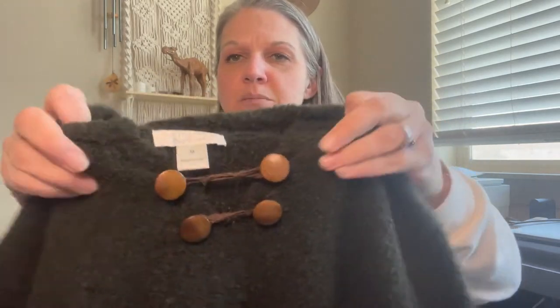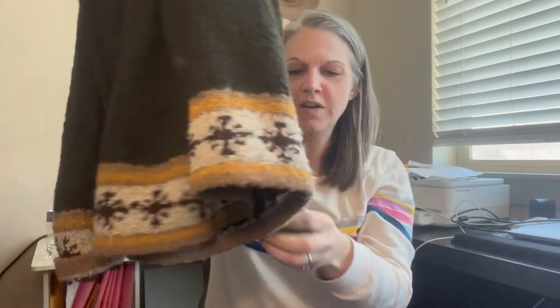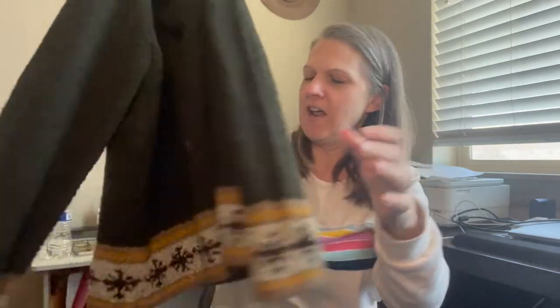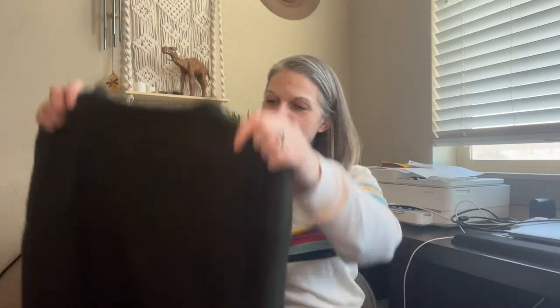Next I have one that's a brand I don't normally pick up — Christopher and Banks — but I grabbed it because of the style. It's a size medium with little wood toggle buttons and a marled knit, and it has a great design on the bottom almost like a fair isle pattern on the hem. It's actually acrylic and polyester, not wool, and it says 2005 on the tag. It's not very often you see a tag that actually has a date on it like that.